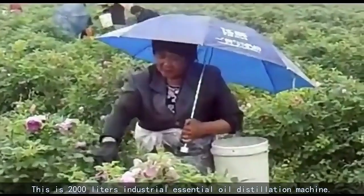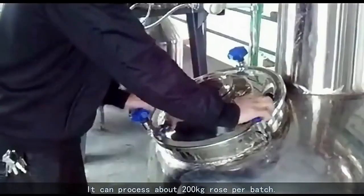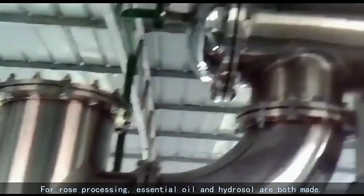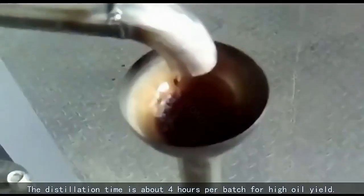This is a 2000-liter industrial essential oil distillation machine. It can process about 200 kilograms of raw material per batch. For raw material processing, both essential oil and hydrosol are produced. The distillation time is about 4 hours per batch for high oil yield.